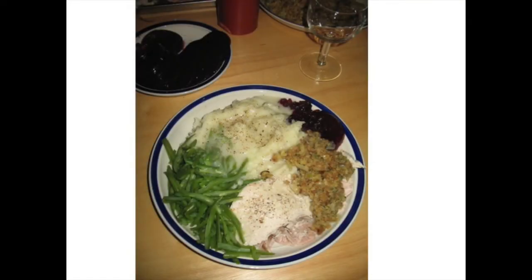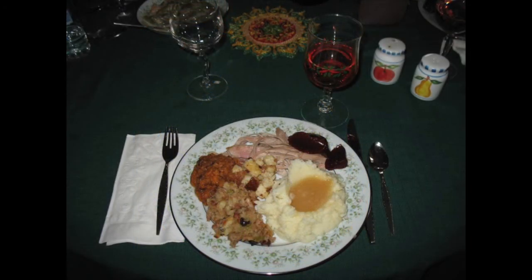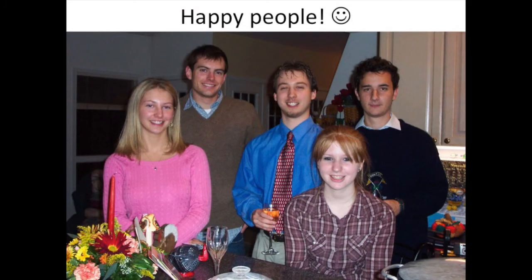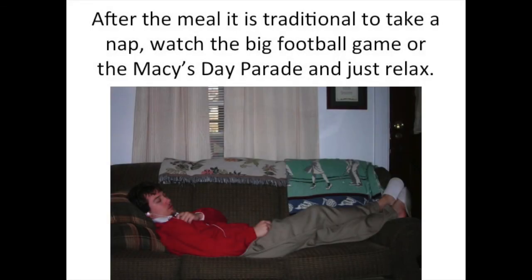Here is a picture of a plate all made up and ready to be enjoyed. You get together with your friends and family — usually your family — on Thanksgiving, and you eat. Afterwards, you are just so happy that you have had this delicious food and spent quality time with people that you love. And then, after the meal, it is traditional to take a nap, watch the big football game or the Macy's Day Parade on TV, and just relax. After a Thanksgiving meal, I always take a nap.